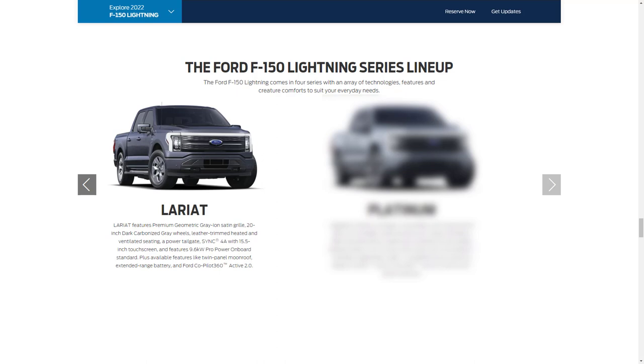The next trim level is the Lariat, with a starting MSRP of $67,474. Just as the gas-powered F-150 can be optioned into a luxury truck starting with the Lariat trim level, the F-150 Lightning will be no different. The Lariat offers the same powertrain options as the XLT but adds interior conveniences and exterior tweaks to set it apart.